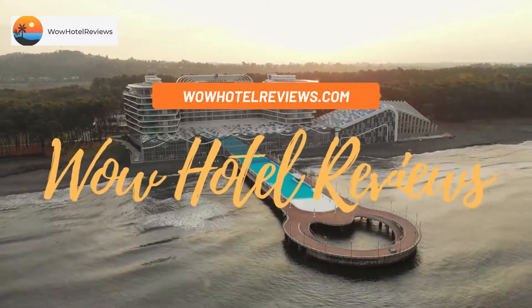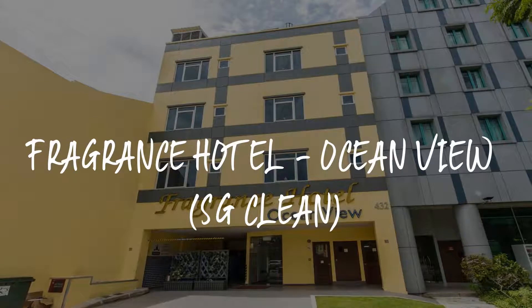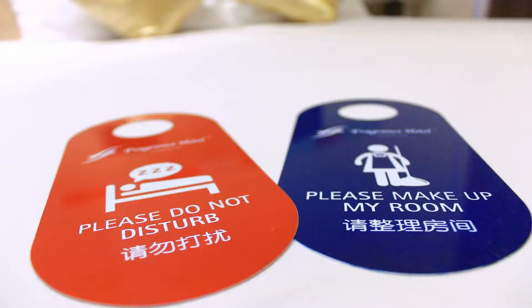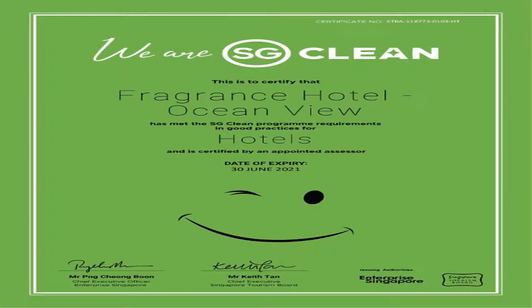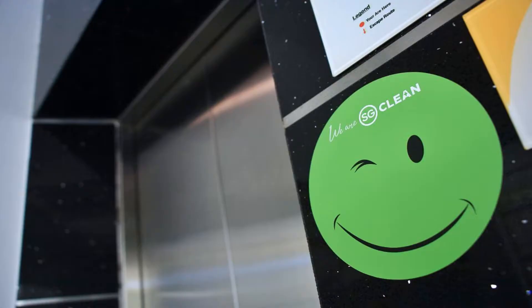Hello guys, welcome to Wow Hotel Reviews. Today I am reviewing Fragrance Hotel Ocean View SG Clean — it's a two-star hotel. Please use our Booking.com link in the description to book the hotel and get special pricing. Some of the most popular facilities are free Wi-Fi, non-smoking rooms, 24-hour front desk, laundry, lift, air conditioning, and a tea/coffee maker in all rooms.